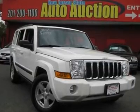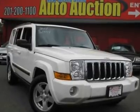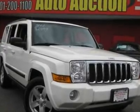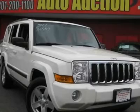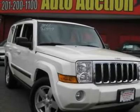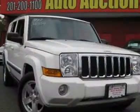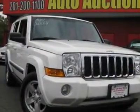Carfax certified. Fully loaded. Power everything. Want to stretch your purchasing power? Well, take a look at this fully loaded 2007 Jeep Commander. All the features and options on this fantastic Commander will make you fall in love with driving all over again.